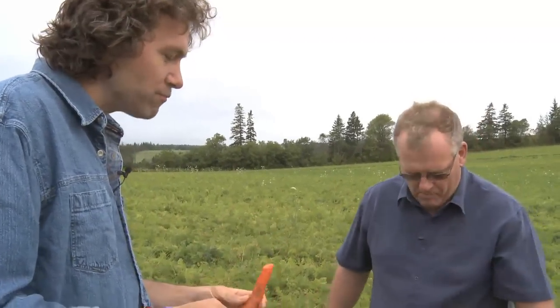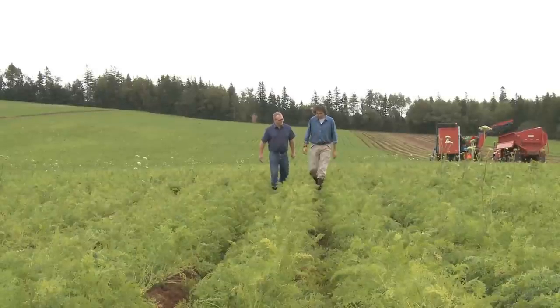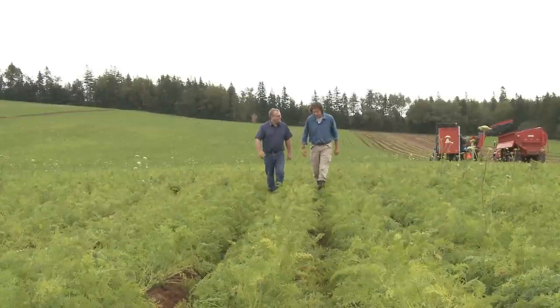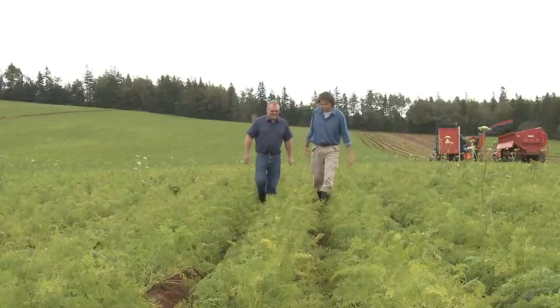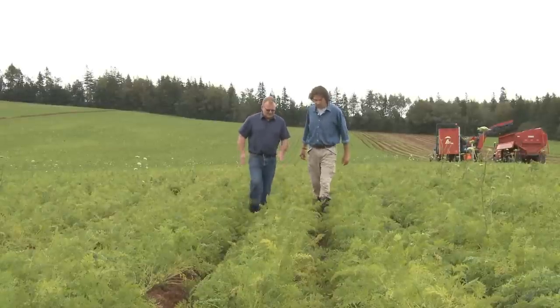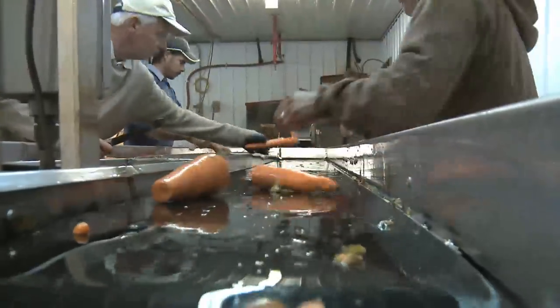This is one of those fields you drive by and you know something good's growing in there, but you're not quite sure what it is, because most of us don't see the tops of carrots. By the time they get to the supermarket, they're gone. Our harvester picks the tops right off and sends them into the wash plant, and the consumer hardly ever sees the tops.